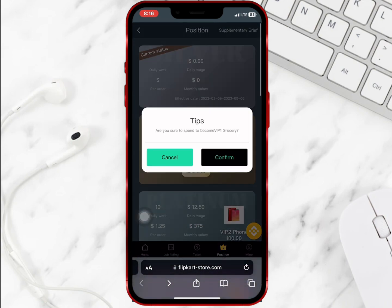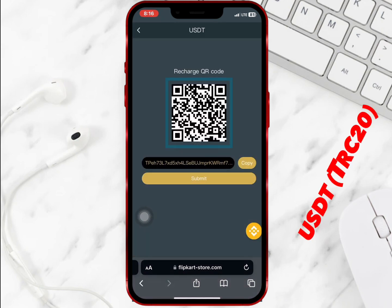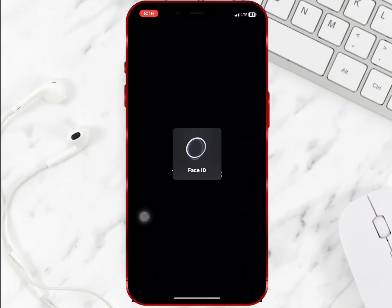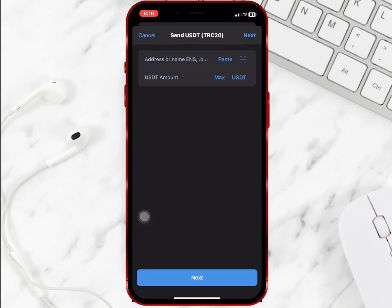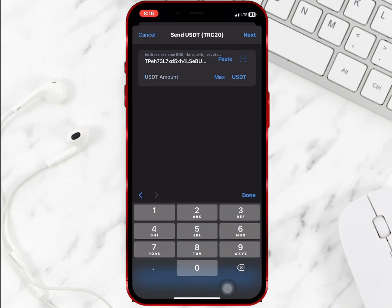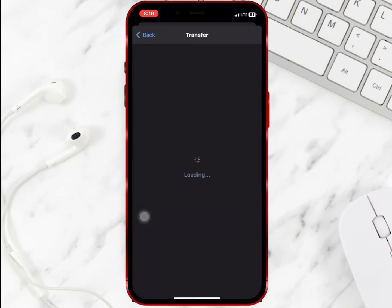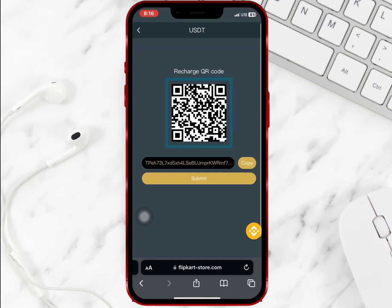I want to buy VIP 1, so I will scroll up and select join now and confirm it. I will copy the USDT address and go to my wallet to do the deposit. I will paste the USDT address, enter the amount I want to recharge, and tap on next to complete the deposit. Once I am done I will go to the website and tap on submit, then wait for the timer to finish counting.